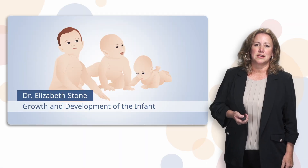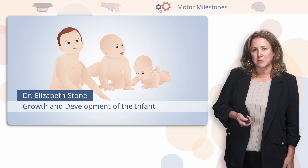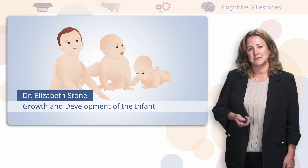We're gonna go through some important infant development milestones. We're gonna go through weight, reflexes, motor milestones, and cognitive milestones in this growth and development series.